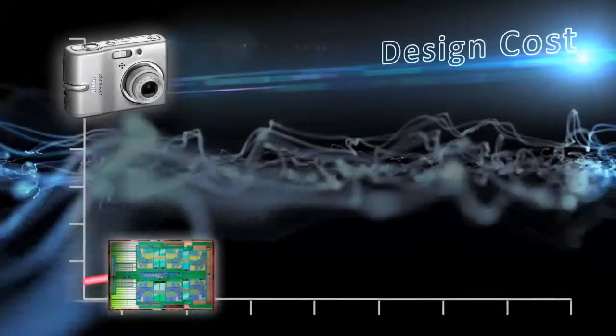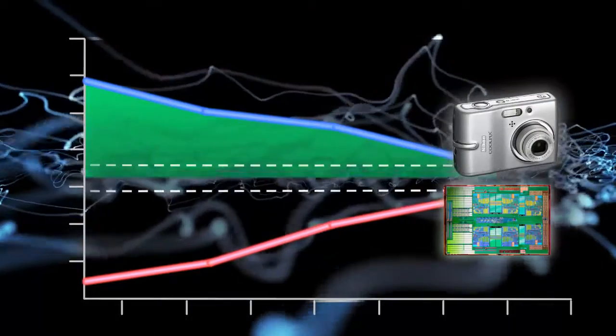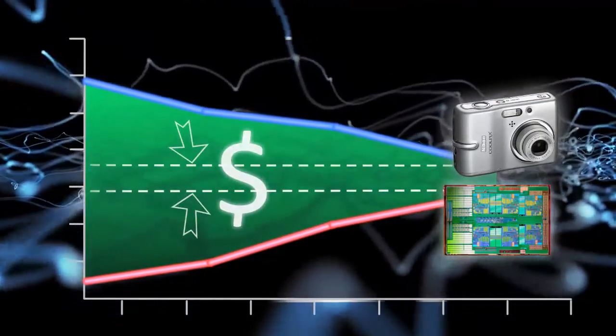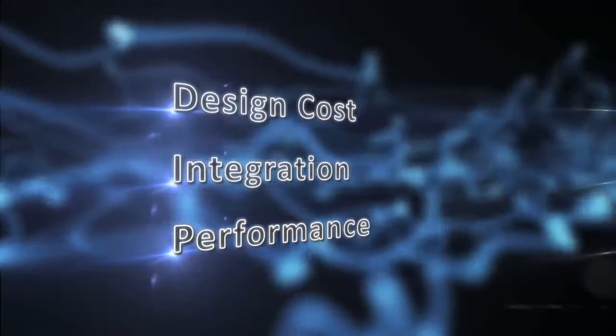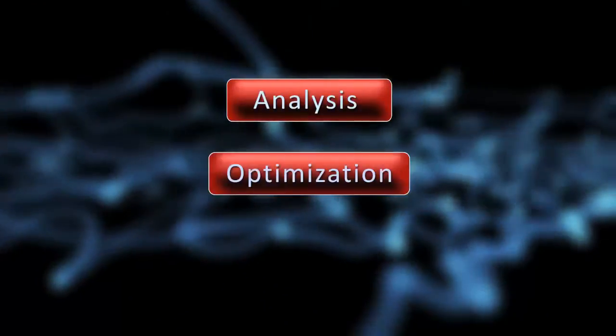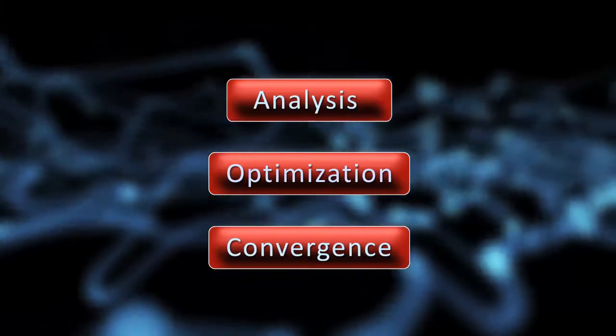And as the cost of design continues to increase, competition is driving the price of consumer electronics down. The ability to deliver performance and integration while reducing costs requires accurate power analysis, efficient design optimization, and the ability to converge the chip, package, and system worlds.